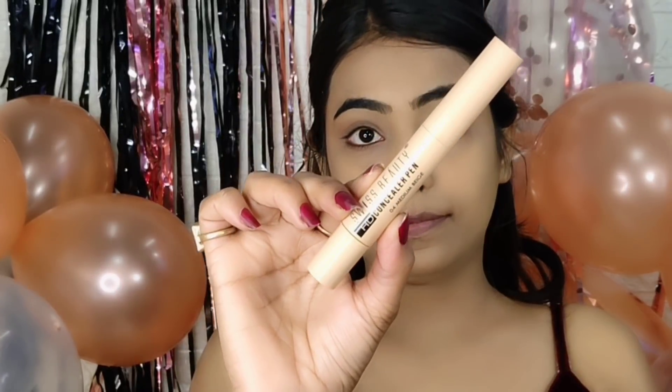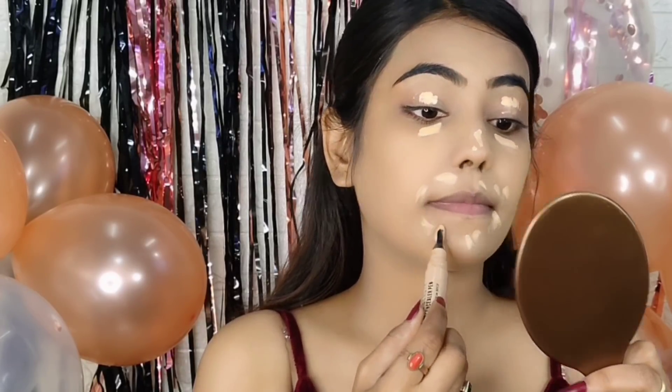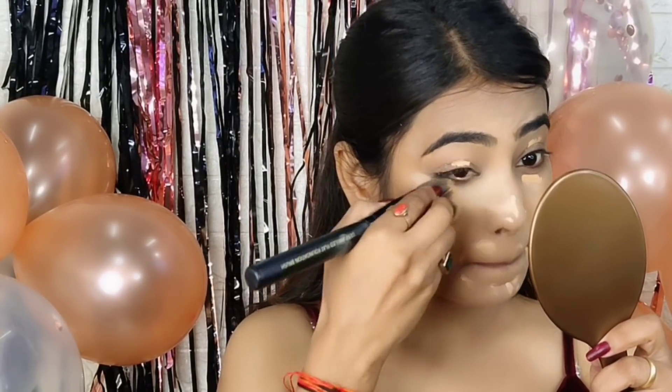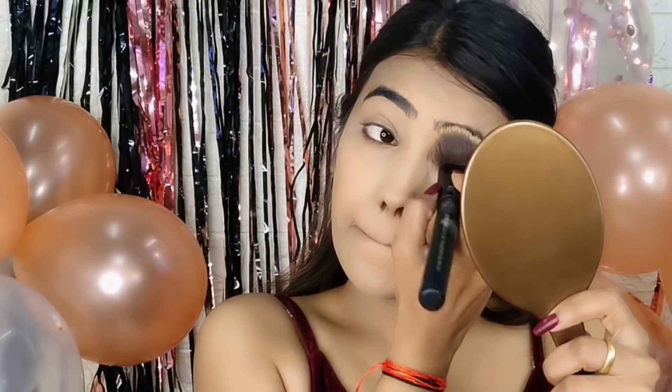Next, I used Swiss Beauty's HD Pen Concealer in shade 04 Medium Beige — my all-time favorite affordable concealer. Swiss Beauty's concealer is very affordable and very good. I couldn't get the link to it, but I will provide it in the description box. The formula is similar and you can check it out.